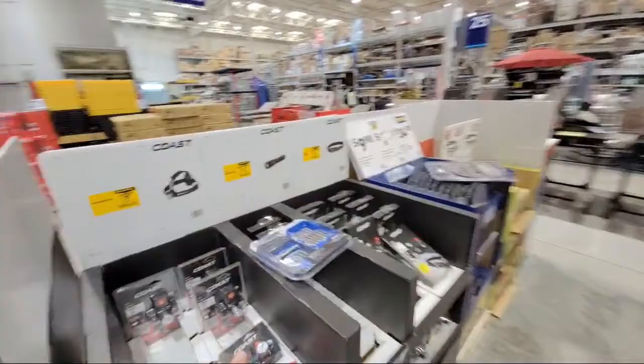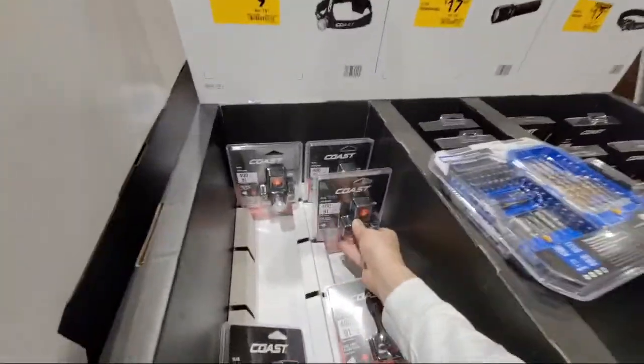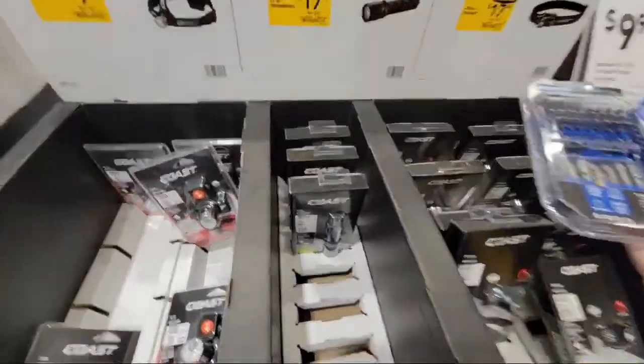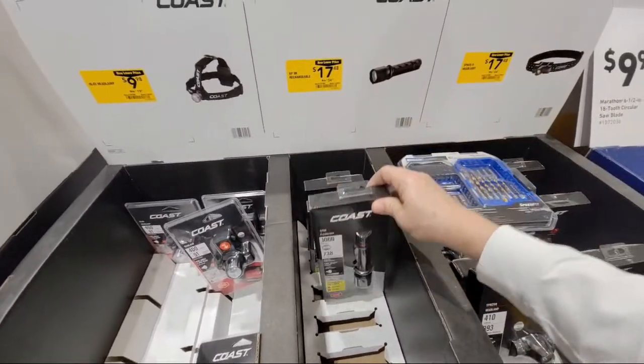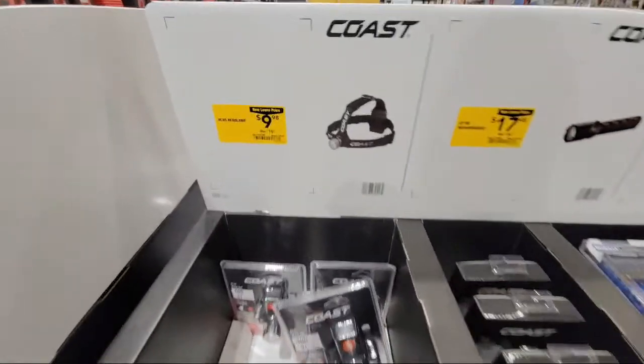They started to put clearance stickers on the Coast products too. They've pretty much cut 50% off the price on all of these - the head LEDs and the flashlights. All of these are now down 50%.